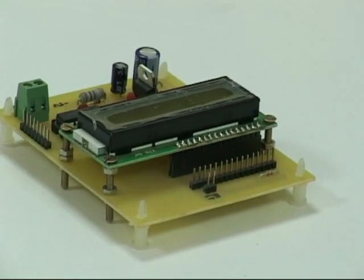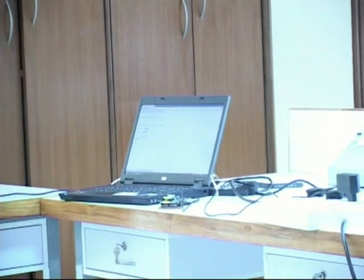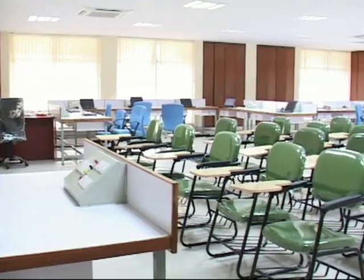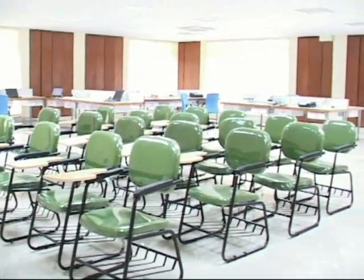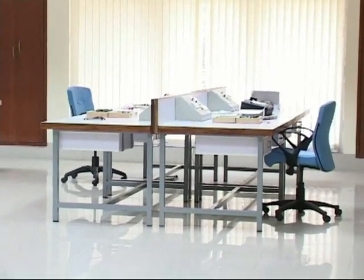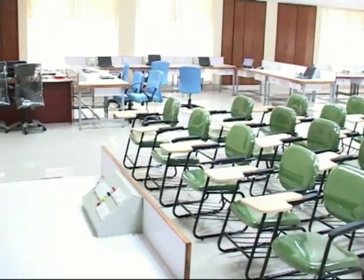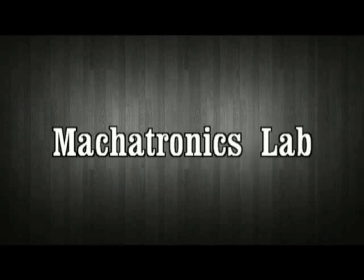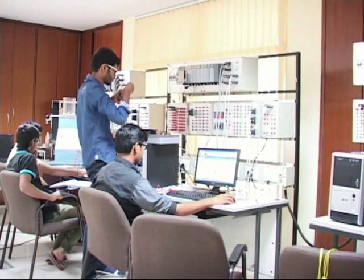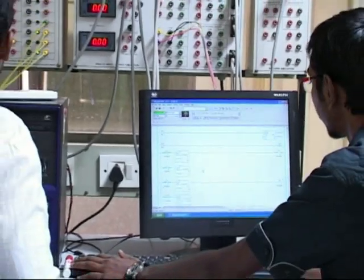This is our embedded system software section. Here we can develop the intelligence by writing programs in different types of languages.